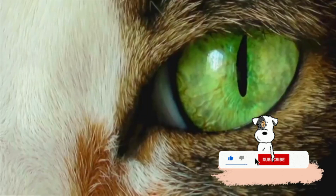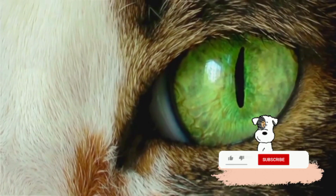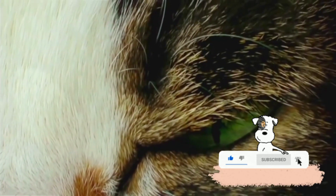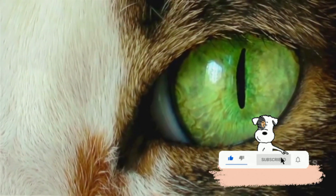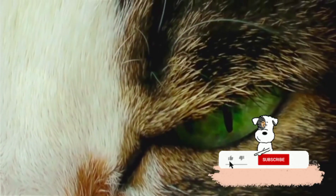Now let's take a peek inside. The retina, the layer of tissue at the back of the eye, is where all the magic happens. In this layer, there are two types of photoreceptor cells: rods and cones. Rods are responsible for low-light vision, while cones handle color perception and detailed vision. Cats have a high ratio of rods to cones, which means they have fantastic night vision.